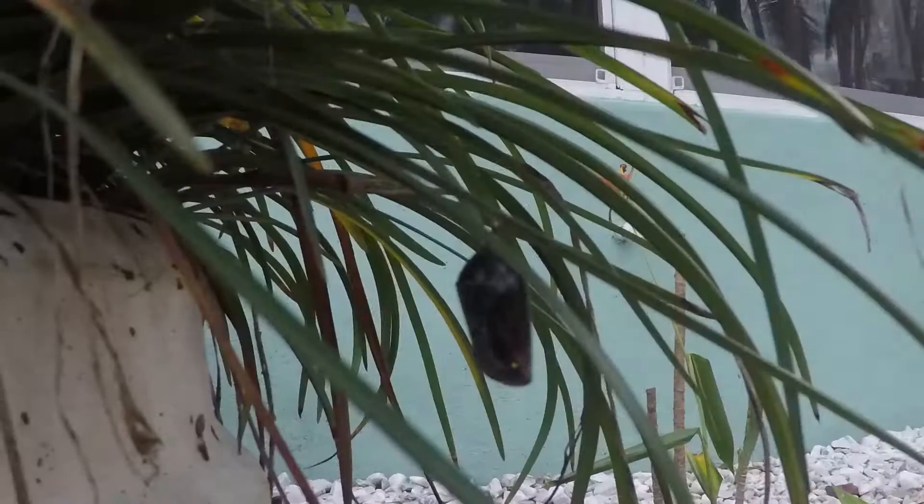After approximately another two weeks within the chrysalis, they emerge as adult butterflies.